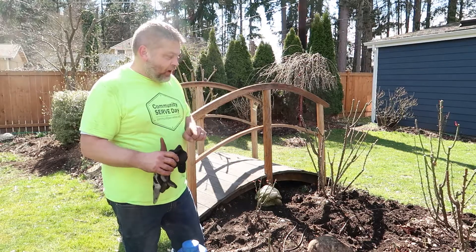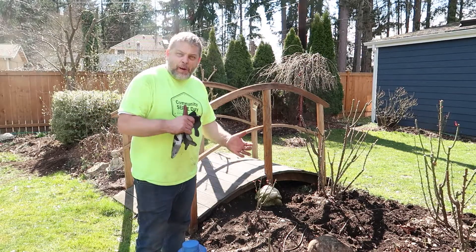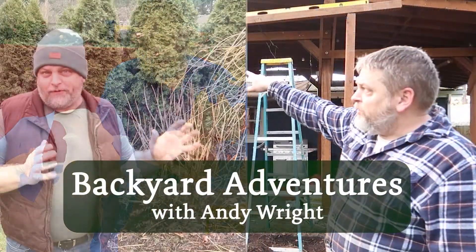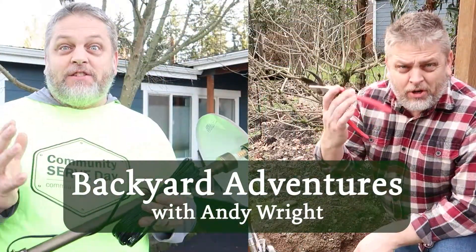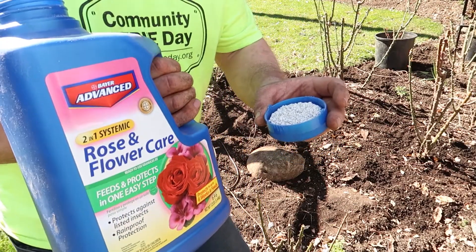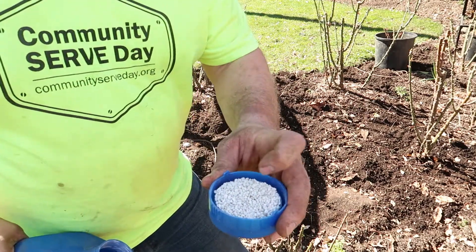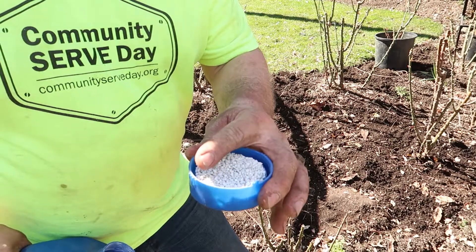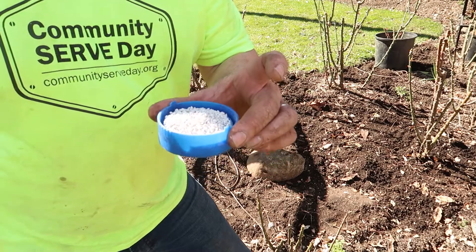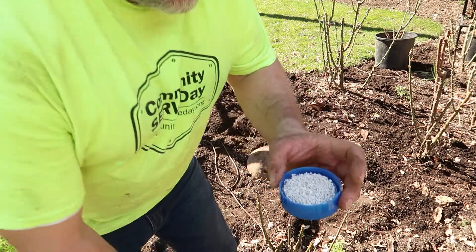Let me zoom in and show you what I'm doing, and then give you a couple of final tips before we wrap this up. As I mentioned, I like to use the Bayer two-in-one rose feed — the Rose and Flower Care. I basically just fill the cap level with that inside lip, which is probably about a quarter to half a cup, and this will do one of my healthy rose bushes.